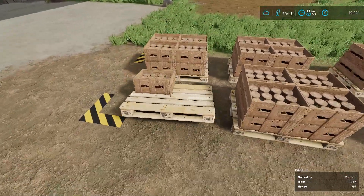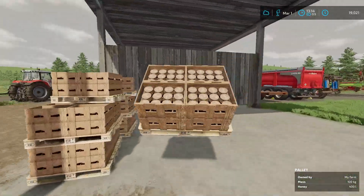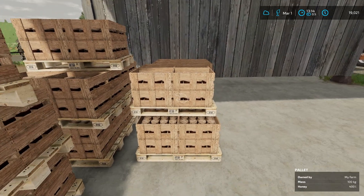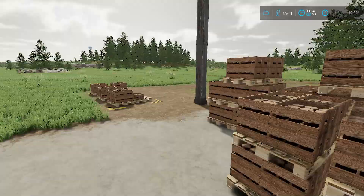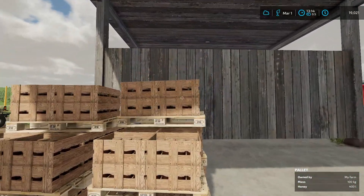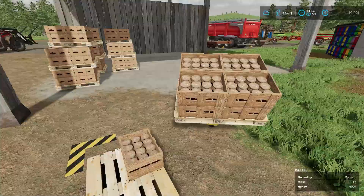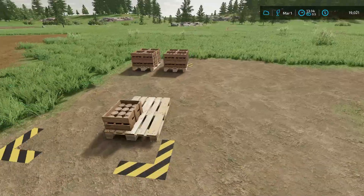I'm going to move that off — these apparently will still fill if you move them around a little bit. We are getting a lot of honey, which is great. We need it. Even if we don't need it, we can sell it for a good price. It's got a good price per 1,000 liters.